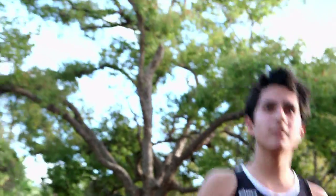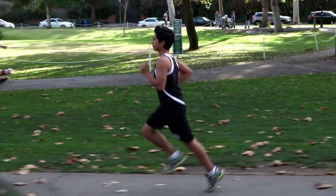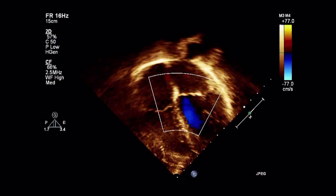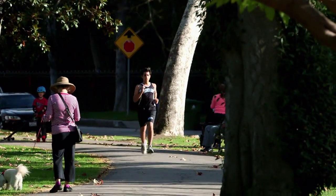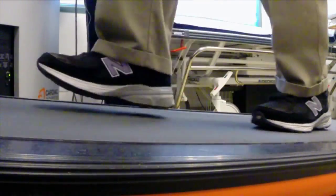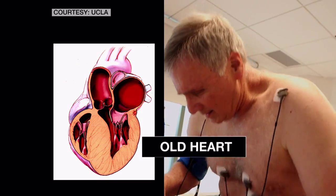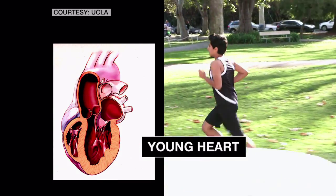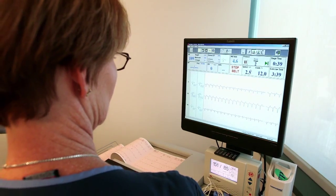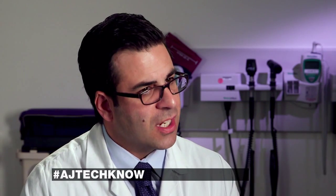When we're young children, our heart is a very compliant structure. It behaves almost like a party balloon — as you put volume into it, the heart is compliant and can handle that volume. By the time human beings enter their 70s and 80s, the heart will behave more like a leather purse. There is a pressing need to come up with therapies that can alter the progression of this disease process.